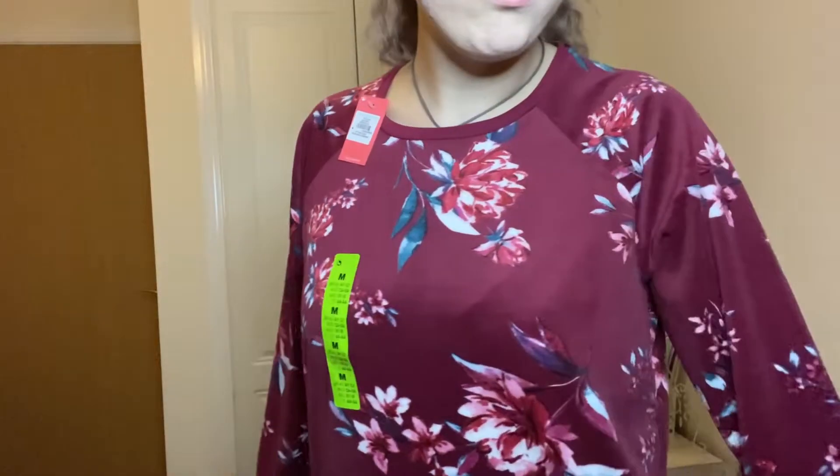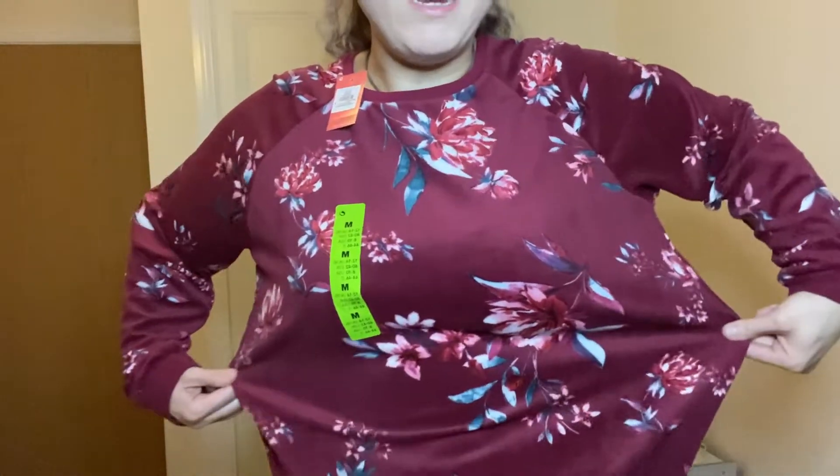On to pajamas — this is the burgundy floral set. They are so soft and cozy, they cuff at the sleeves. The top is quite oversized but they come as a pair, so I got a 12 to 14 because I'd hate the bottoms to be too tight. They cover the ankles as well and for ten pounds they are really nice. They do wash and last very well.